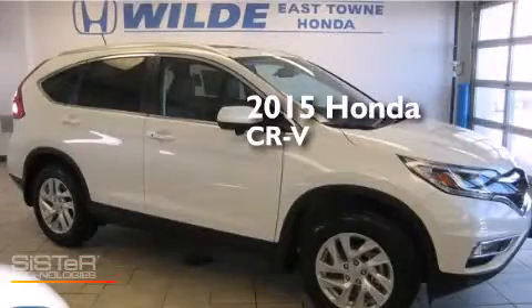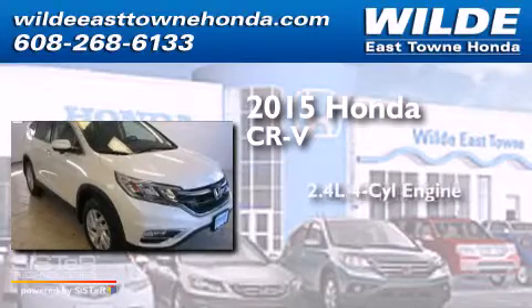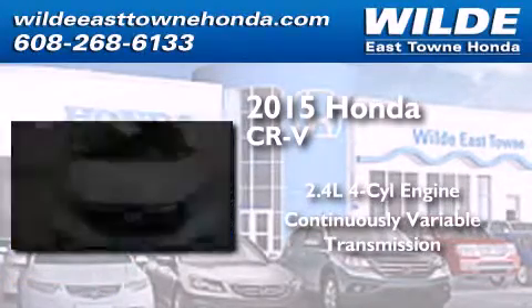This is a brand new 2015 Honda CR-V. It has a 2.4-liter four-cylinder engine, a continuously variable transmission, and all-wheel drive.